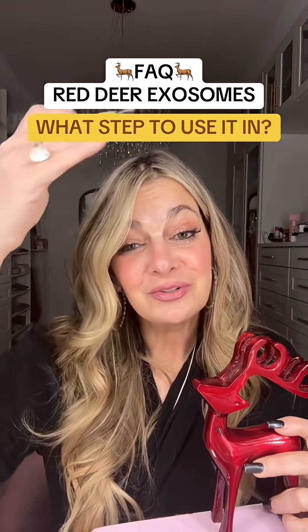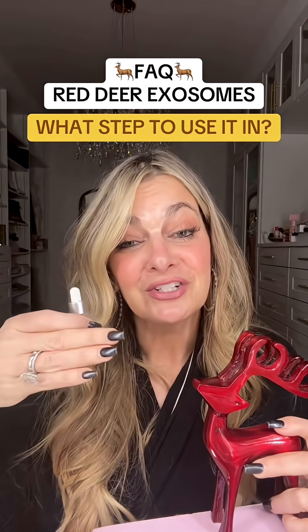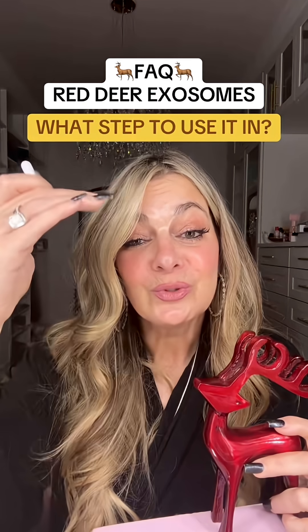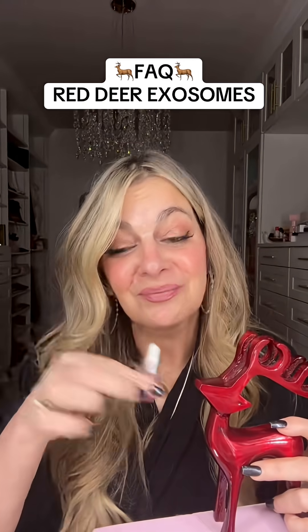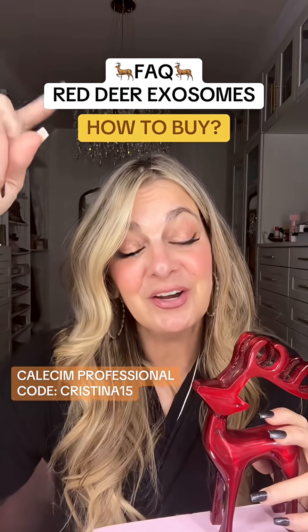If you're using it in the CRISP method, using it in the impact step, they recommend that you use it right after exfoliation. That way you are cleaning your skin which will naturally hydrate it. You are exfoliating which will bring your skin down to an acidic level which will enhance absorption. They recommend that you apply them right after the exfoliation. It's a company called Calisim Professional, there's a coupon code and a link up in my bio.